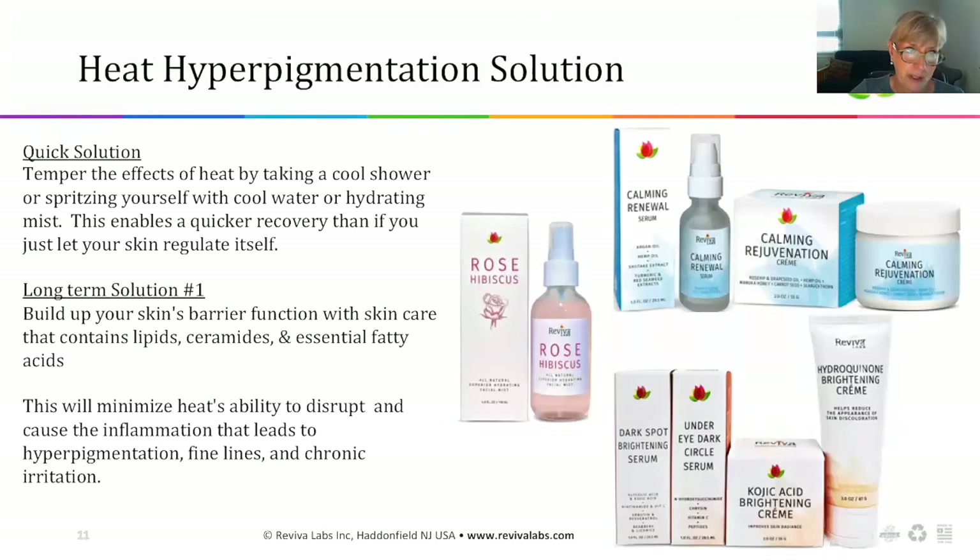A quick solution is to take a cool shower and spritz yourself with cool water or a hydrating mist — that allows your skin to recover more quickly. Keeping a hydrating mist refrigerated during the summer feels terrific. For more long-term solutions, help your skin build up and maintain that barrier function. Look for products that contain lipids, ceramides, and essential fatty acids. This will minimize the heat's ability to disrupt and cause the inflammation that leads to hyperpigmentation, fine lines, and chronic irritation.